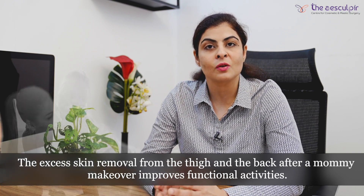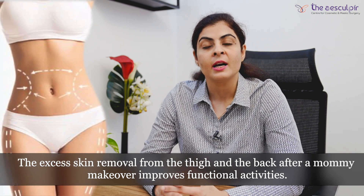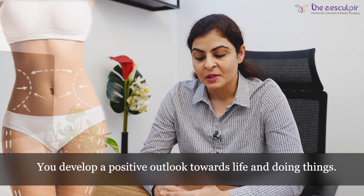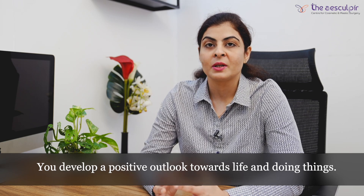The excess skin between your thighs or in your belly which is removed after mommy makeover enhances and improves your functional activity. Apart from this, you develop a positive outlook towards life and doing things.